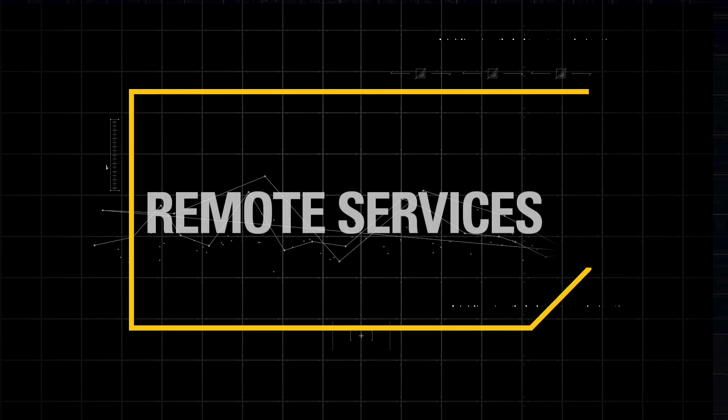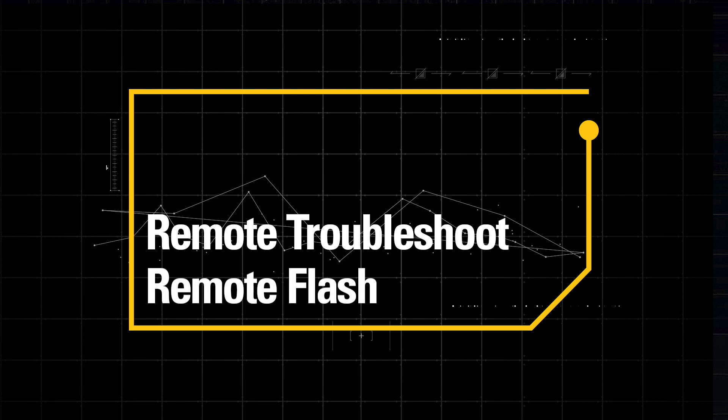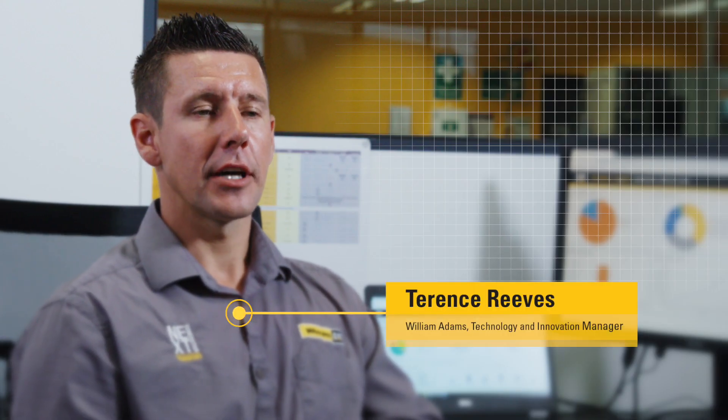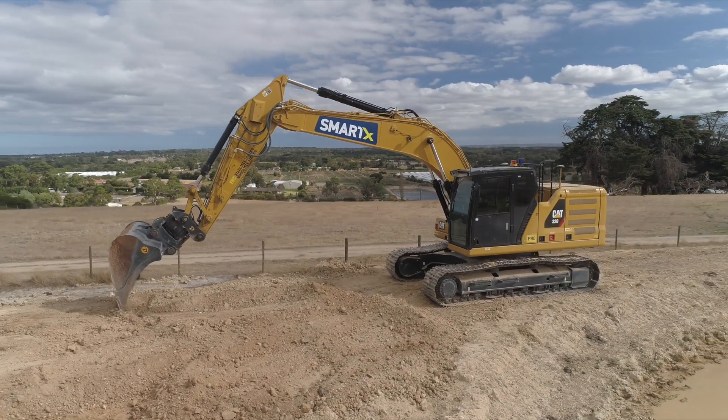Here at the dealership we're offering remote services that incorporates remote troubleshoot and remote flash. Currently remote services are available on next-gen excavators and the full lineup of next-gen machines.